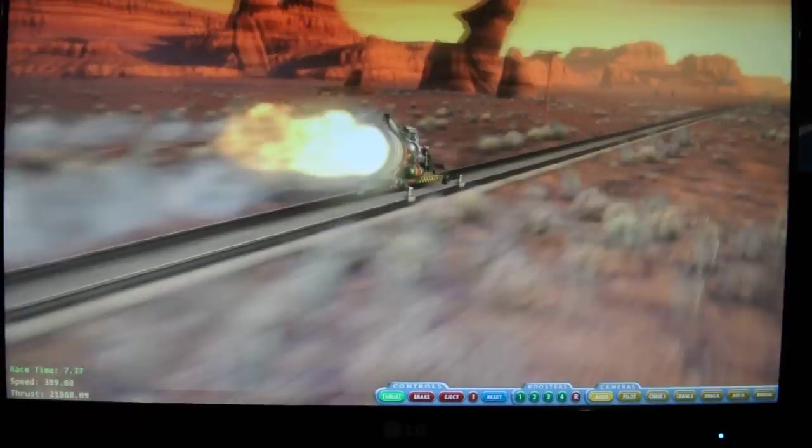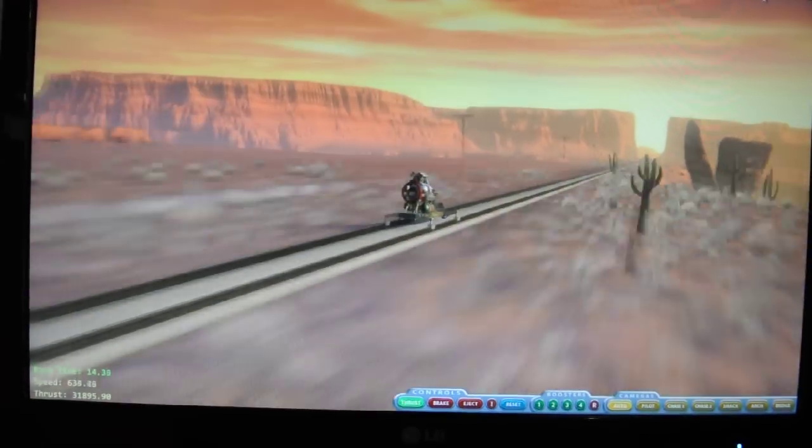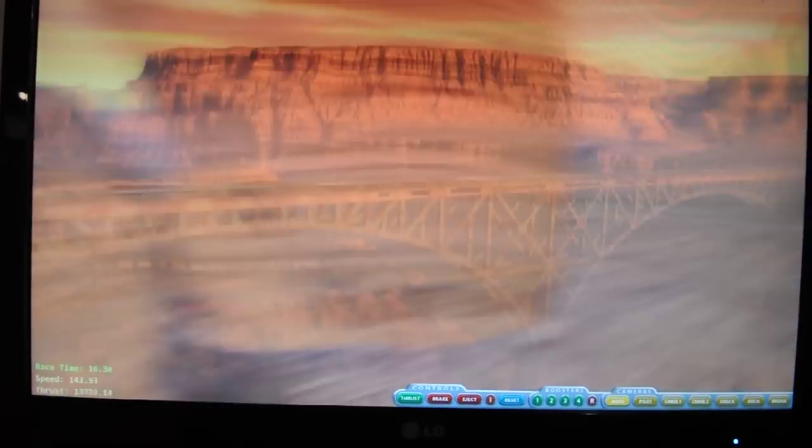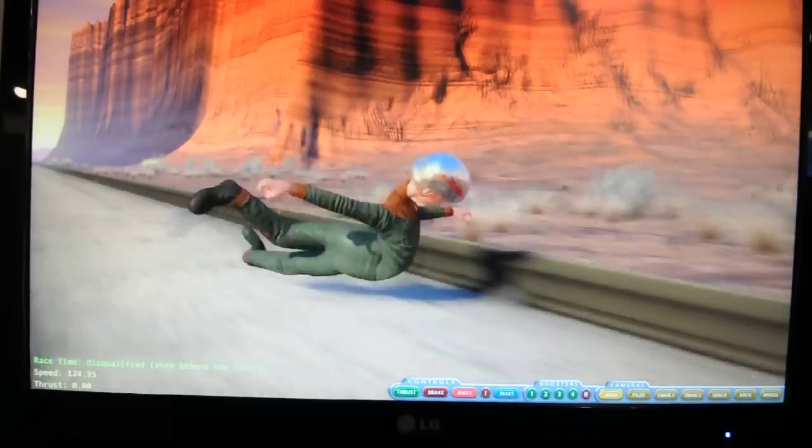As this thing moves down the track, the shack is also modeled in physics. This archway is modeled in physics. Oh wow — it just hit me and destroyed me. Oh, poor guy.